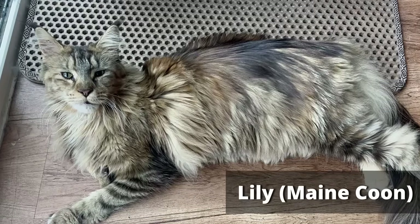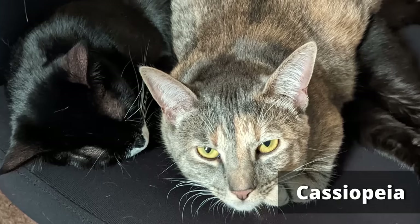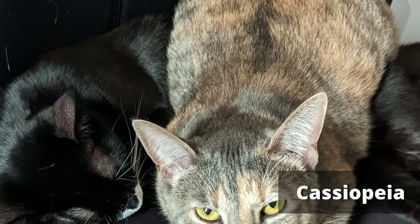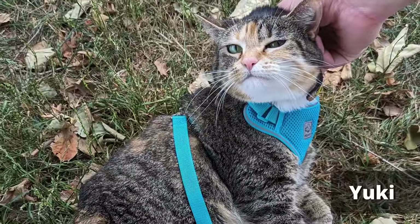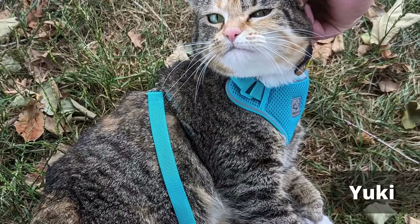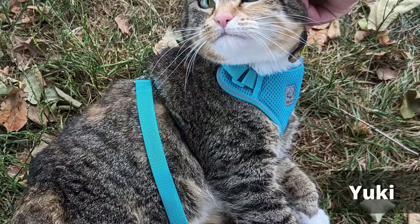Others will have a complete full-body tabby pattern, and a tortoiseshell cat with this really pronounced tabby patterning is referred to as a torby. Yuki here is a good example of what would be described as a calaby — there's a lot of white on the body as well as the tabby patterning.